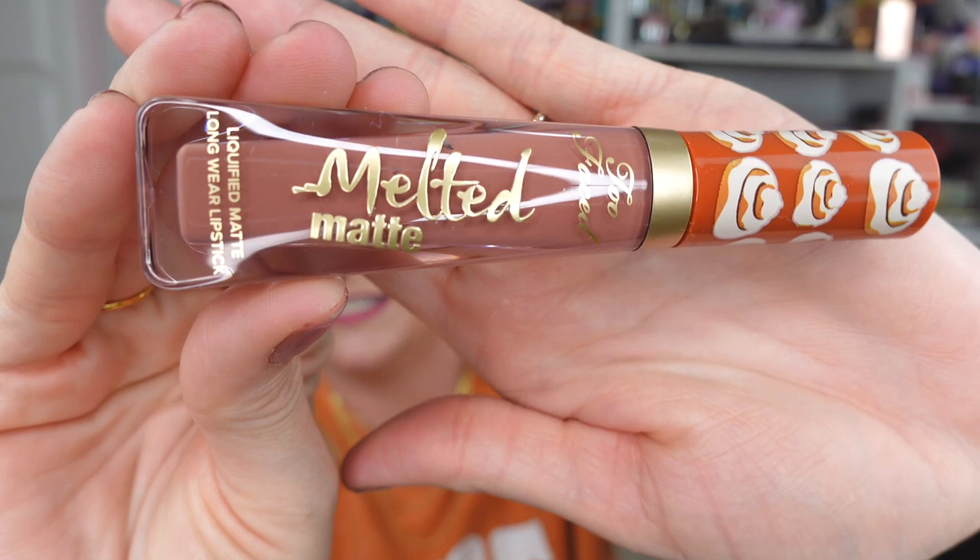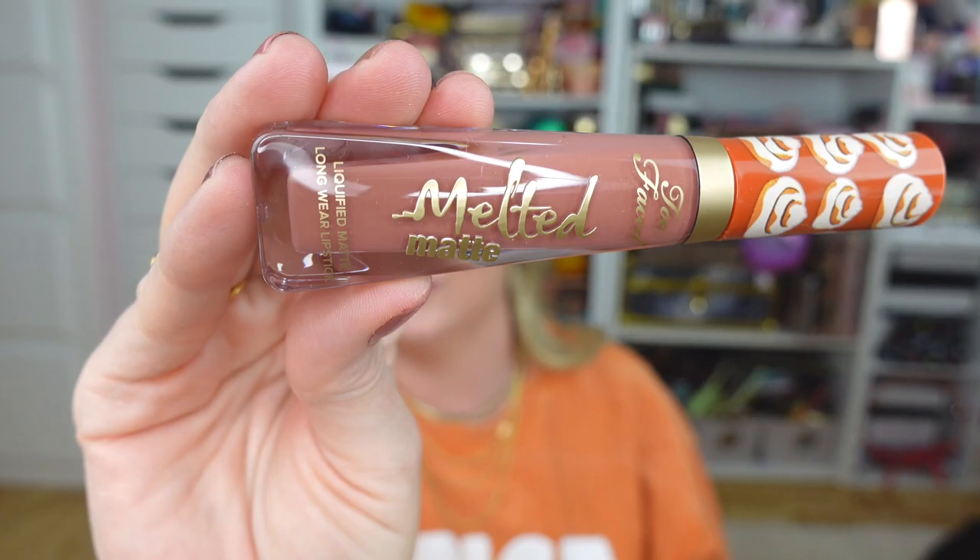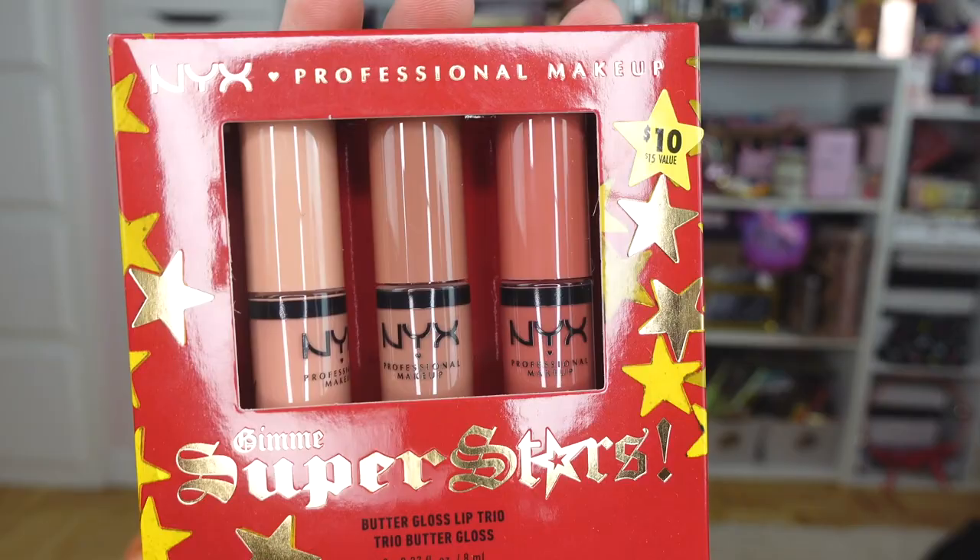I also got the Lano Lips banana balm — I have been wanting to try this forever. I love anything with banana flavor and scent, and I've heard really good things about this new line. I also totally forgot to show you this when I showed you the Cinnamon Swirl palette — I picked up the Melted Matte lipstick in Cinnamon Bun and I am so excited to try that. It is just such a gorgeous fall nude shade.